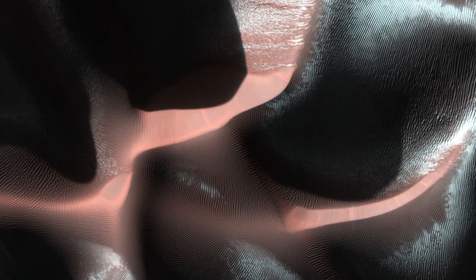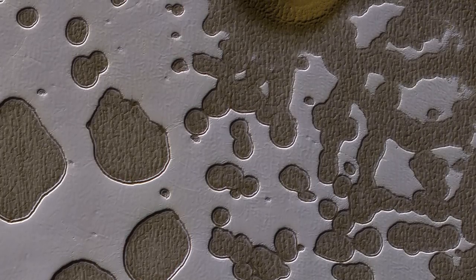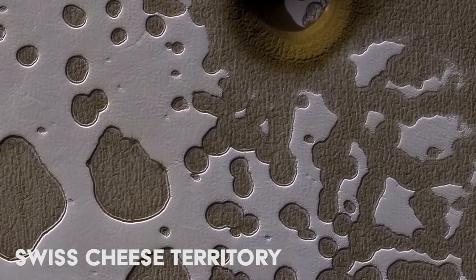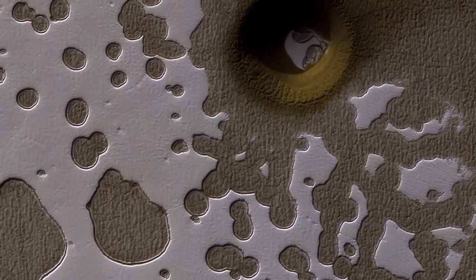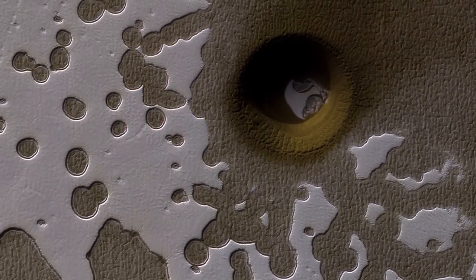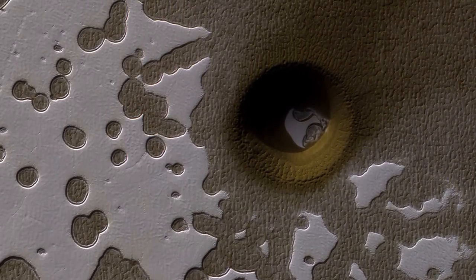The brighter spots in this image are speculated to be dry ice. This striking image was taken near the South Pole, where large deposits of carbon dioxide ice are starting to melt as the region enters its warmest period. Appropriately nicknamed Swiss Cheese Territory, the area also contains a large hole. NASA scientists are not sure whether this is an impact crater or a collapse pit.